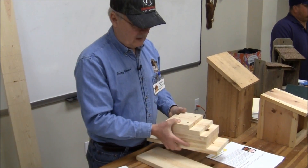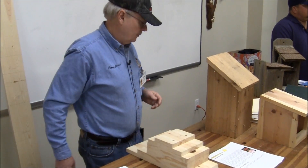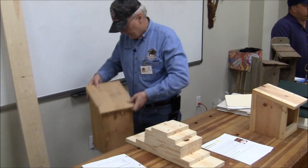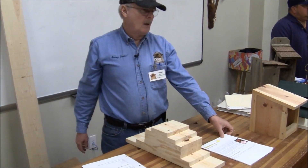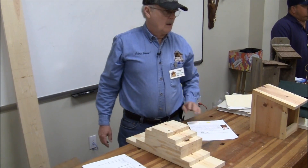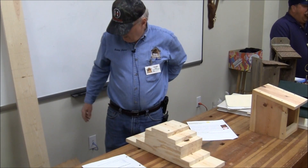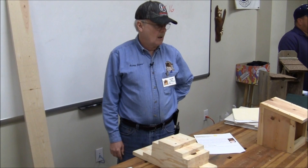Someone mentions working with scouts — they can't use power tools anymore. They used to be able to, but have since disallowed that. So if you're going to do a kit with scouts, you need to have it pre-cut for them.